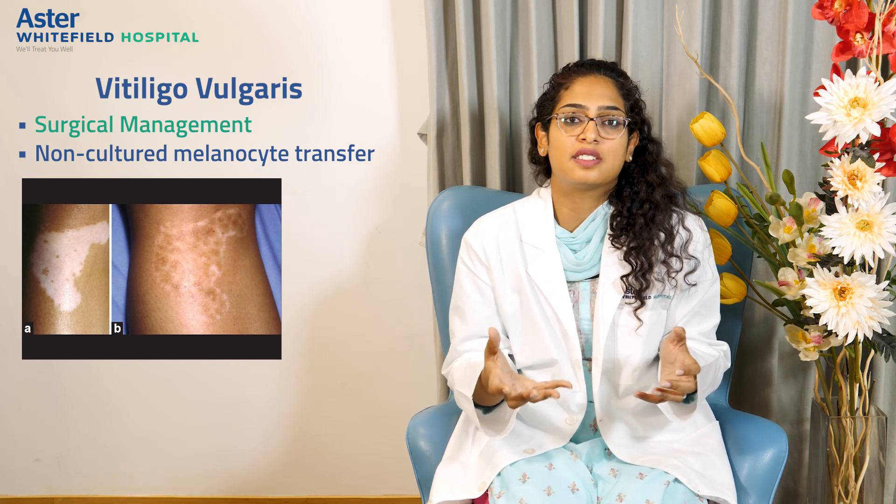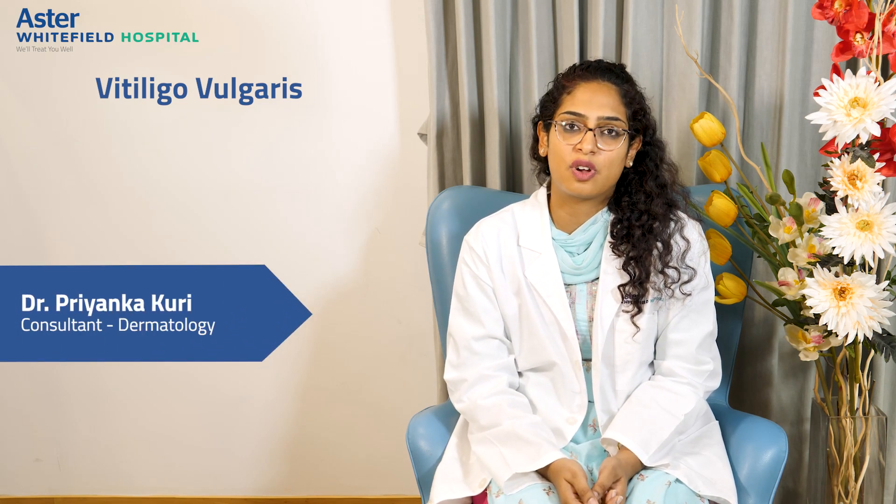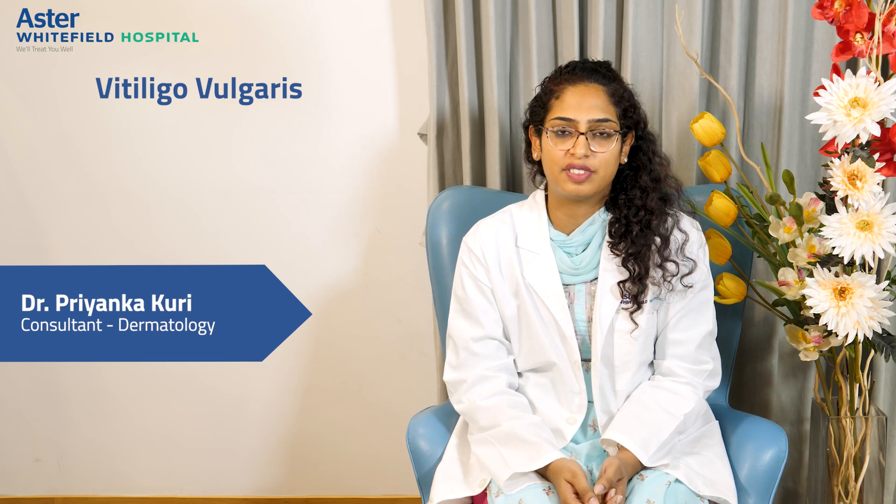For all these surgeries, color does not appear immediately. It takes around three to six months to repigment completely. Along with medicines and other available therapies, repigmentation of almost 90% can be achieved. For further inquiries about vitiligo surgeries, please contact us at Aster Hospital, Whitefield. Thank you.